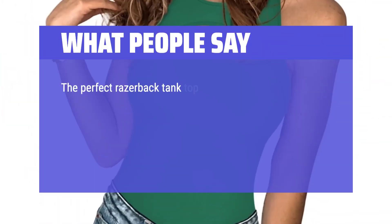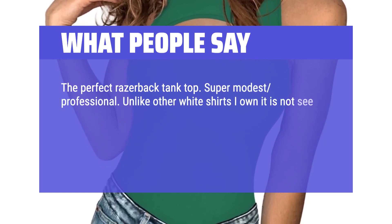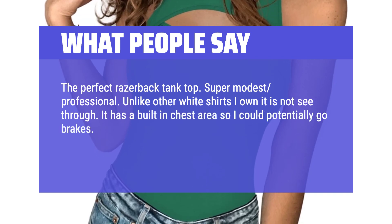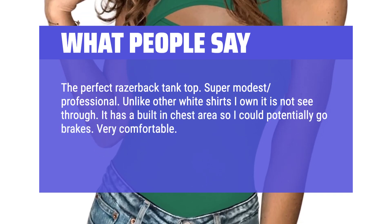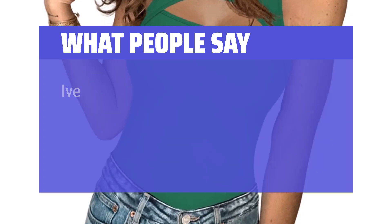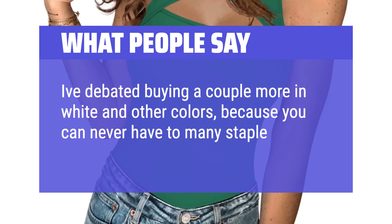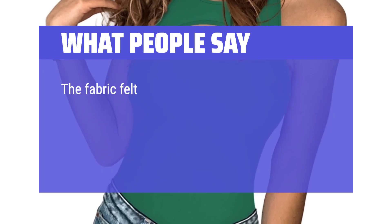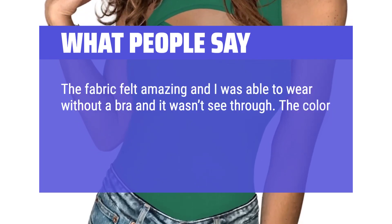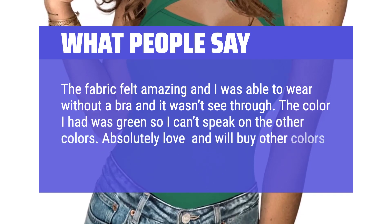The perfect razorback tank top — super modest and professional. Unlike other white shirts I own, it is not see-through. It has a built-in chest area so I could potentially go bra-free. Very comfortable. I had owners in town looking at assets and this top gave me the confidence to rock their visit. I've debated buying a couple more in white and other colors, because you can never have too many staple pieces. The fabric felt amazing and I was able to wear it without a bra and it wasn't see-through. Absolutely love it and will buy other colors.